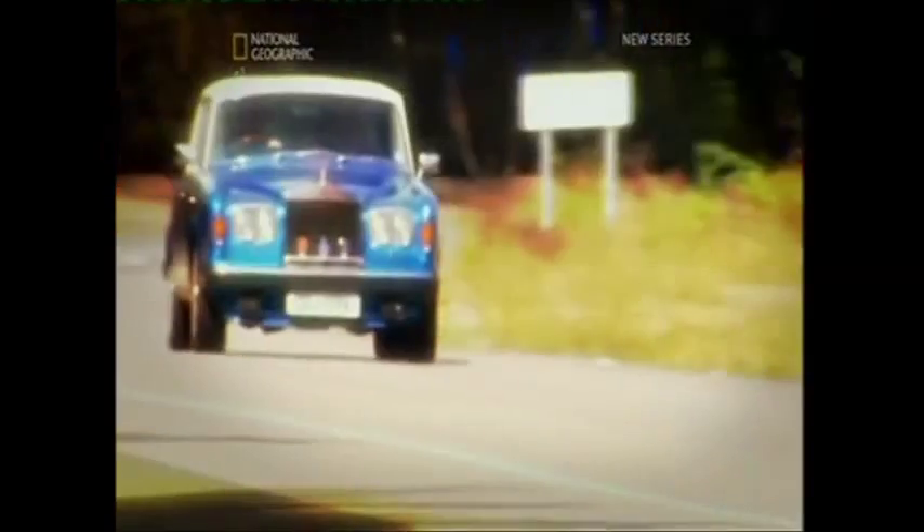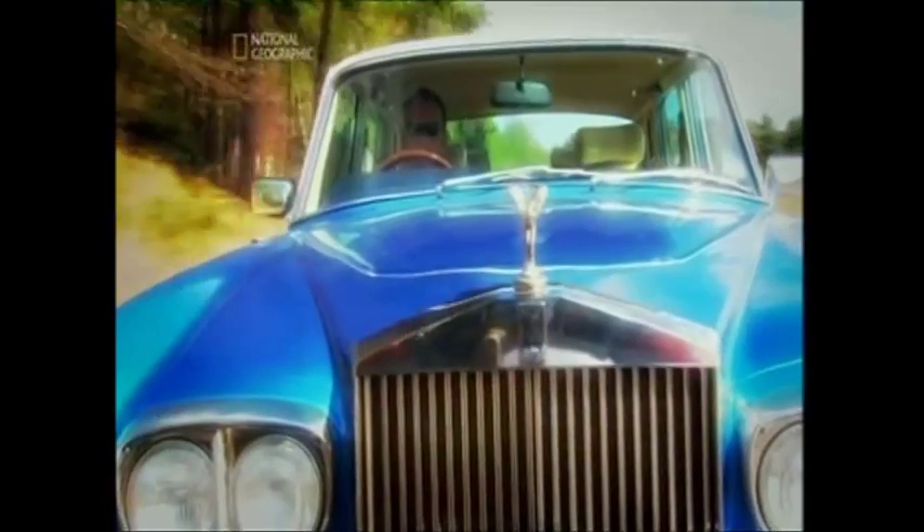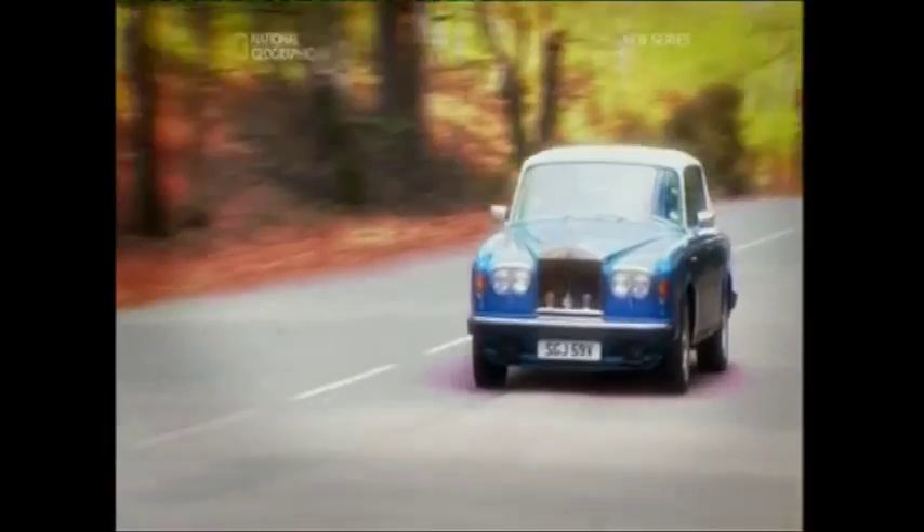The Silver Shadow is a grade-A collectible classic, so parts should sell like hotcakes. But Rollers have never been renowned for their affordability, so picking up a scrapper for under £1,500 is a big ask.